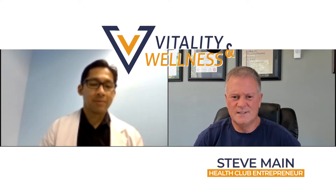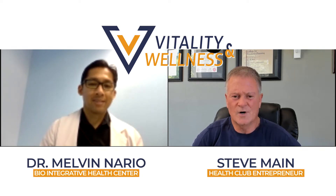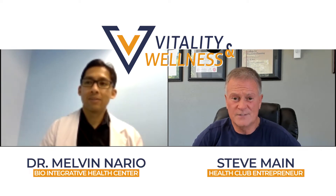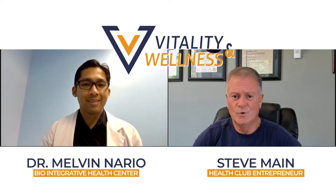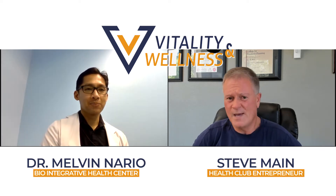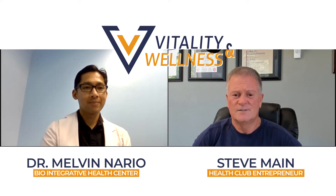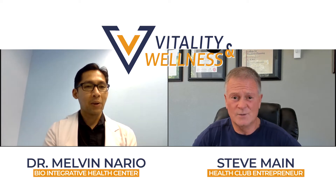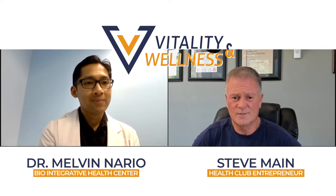Hello everyone. I'm Steve Main here with Dr. Nario for our weekly interview. Dr. Nario is with Biointegrative Health Center in Reno, Nevada. They do a lot of cool treatments — IV, vitamin bag drips, and all that stuff. They treat a lot of things, so you can check them out online to see the different treatments they offer. Welcome, Doctor.